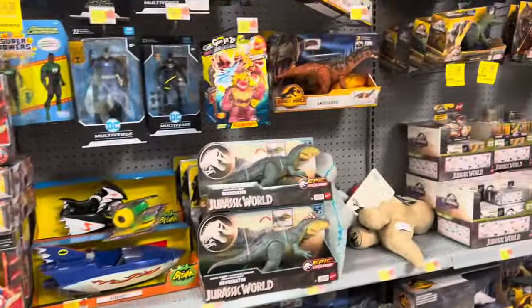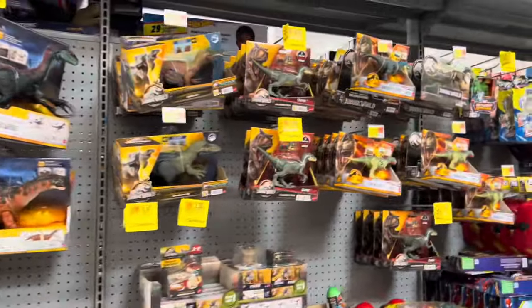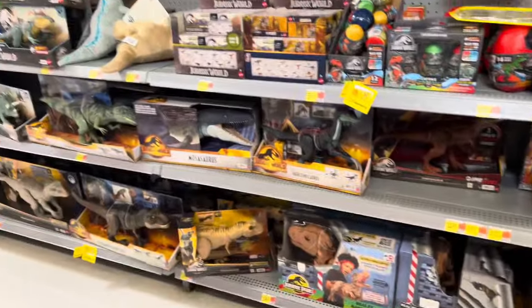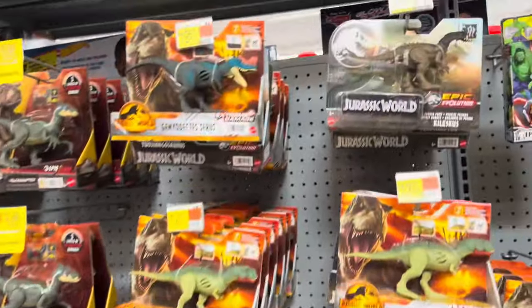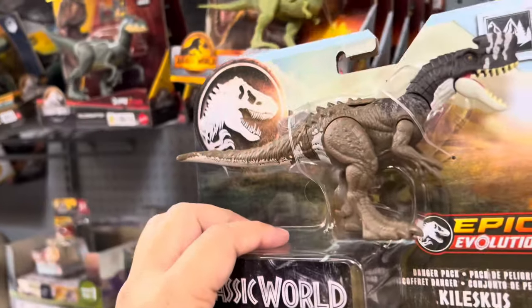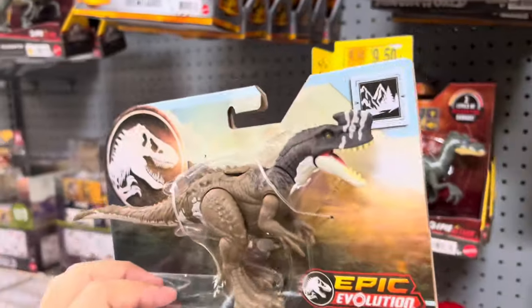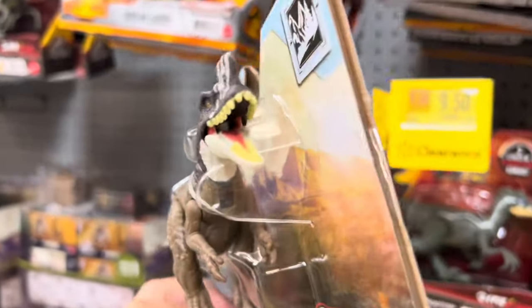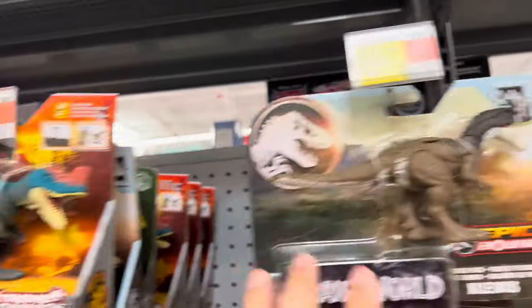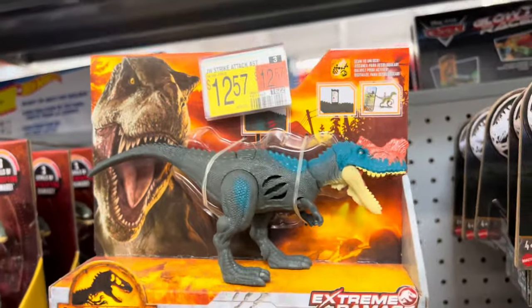And then we have our other dinos here. Anything new? First glance, no, not really. Nothing new — this is kind of new. The Kilskis? This dude. And then you got your red Velociraptor, Epic Evolution. This is not new.